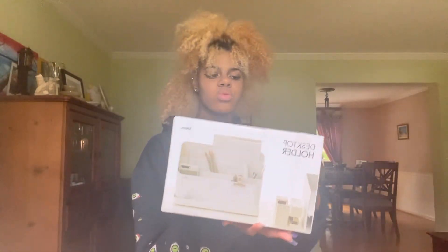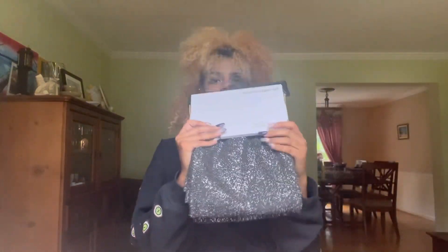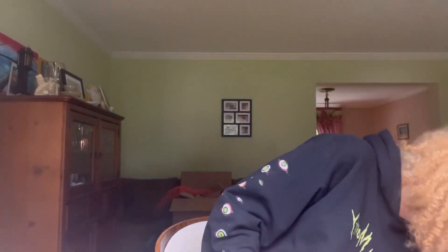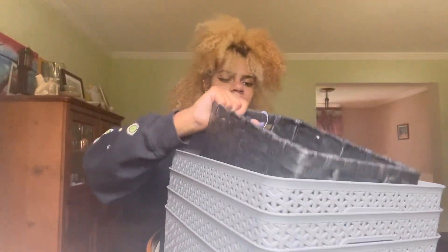I also got a desktop holder to organize my desk, shower curtains — they do provide shower curtains but something is telling me they're dirty and quite used, so I just got some new ones. I'm trying to get a vibe that everyone might like so I'm just getting black. I also bought storage baskets that are going under my bed.